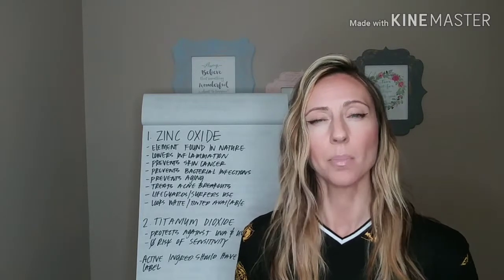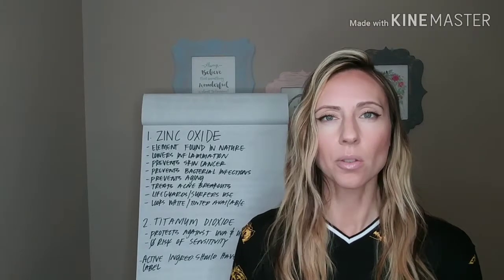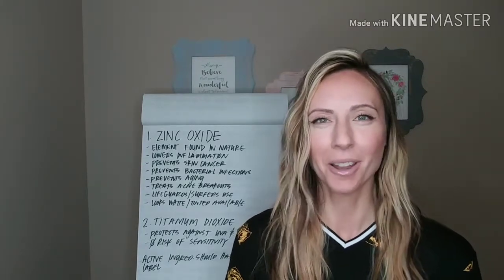Some tinted zinc oxides kind of act like a BB cream, which is awesome. They do have tinted options, so you don't have to look like Casper the ghost.